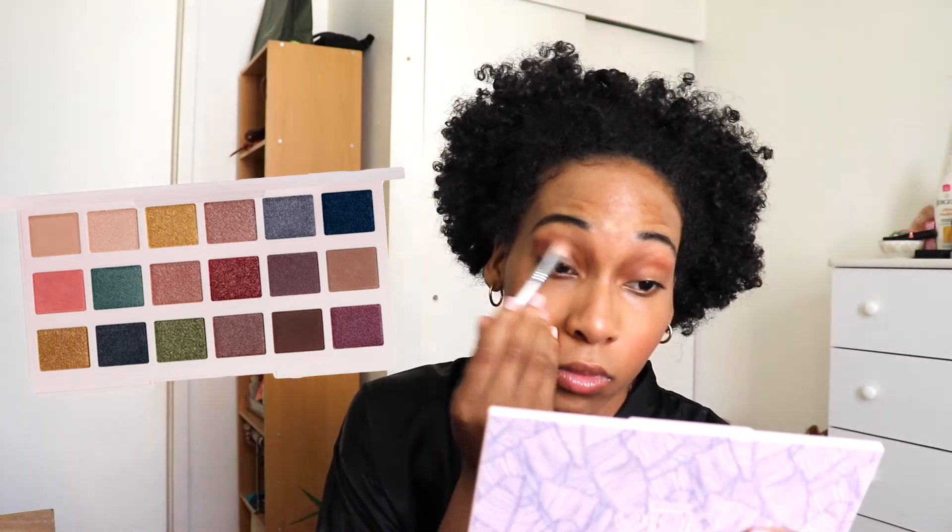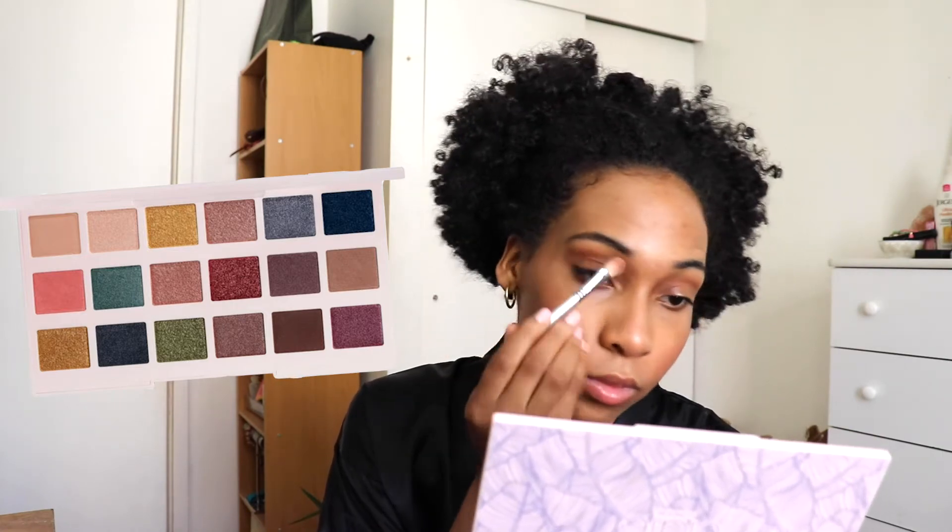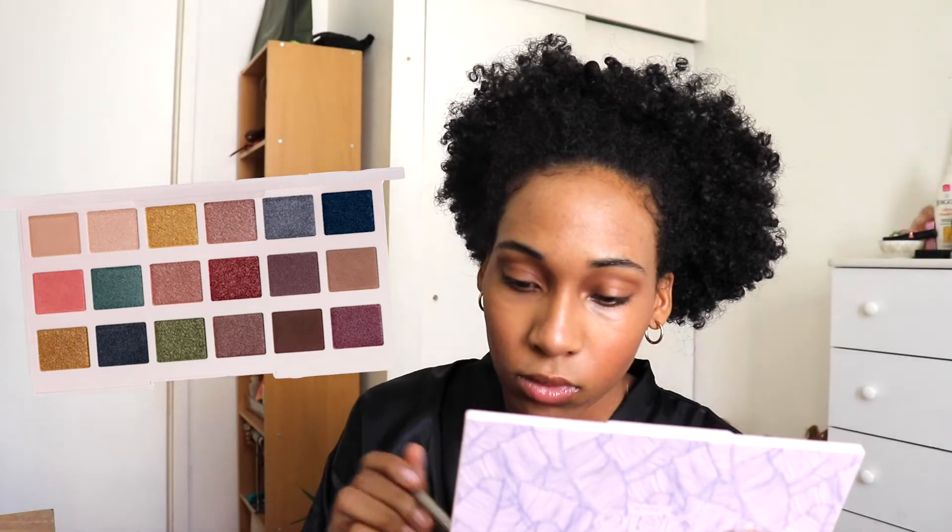I'm just taking a brown shade to really help deepen my crease. When I'm going out I don't like to put on too heavy of makeup, especially in the summertime — I just want a natural summer glowy look that adds a little something to my eyes but still looks natural. Then I'm going to curl my eyelashes and go in with the Glossier mascara.